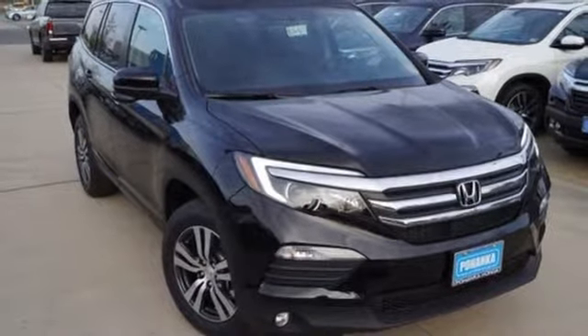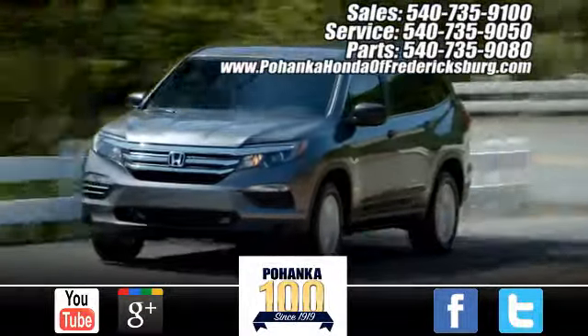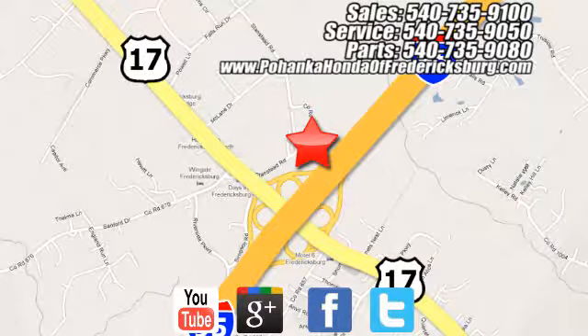Come and see it today. Pohenka Honda of Fredericksburg is a great place to buy a car, conveniently located at 60 South Gateway Drive in Fredericksburg.